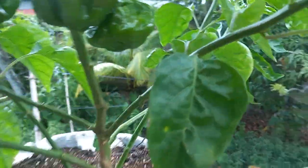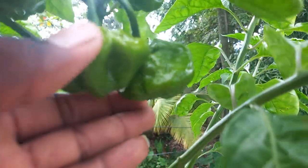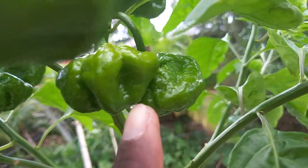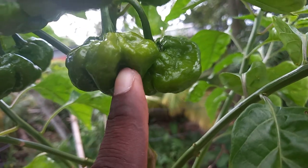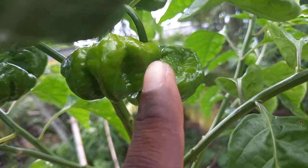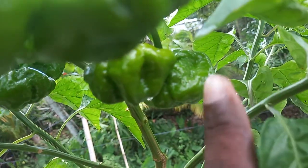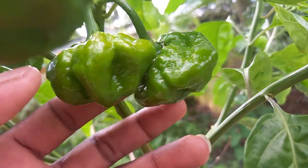I'm just showing you guys the changes that are actually happening in the last two days. As you guys can see, this pepper right here is actually fully fit and can be harvested now, but I am going to let it stay on the plant a bit more and start to ripen, then I will harvest it.